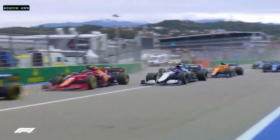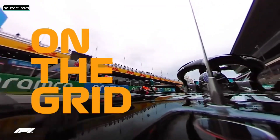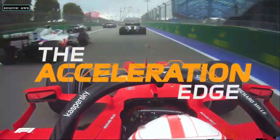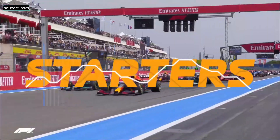Using this new graphic we'll be able to see who's got the sharpest reactions on the grid, who's got the acceleration edge, and who really is the master of the starts.